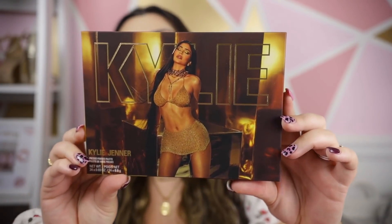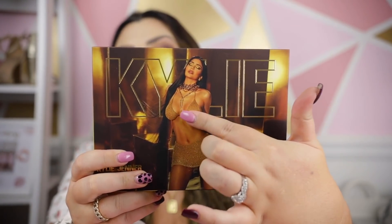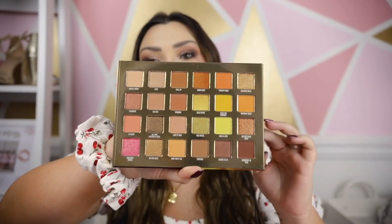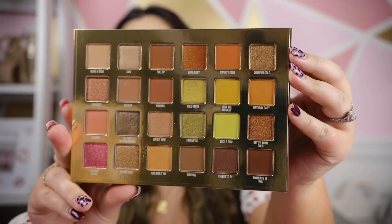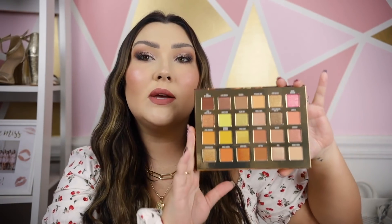First up is the eyeshadow palette — the packaging is literally gold and absolutely beautiful. She looks stunning on the cover, and the skirt and bikini top are actually textured. Inside, the shadows have such a gorgeous color scheme. For a 24 karat gold collection it could have been boring, but I liked that she incorporated some colors — a couple of orange shades, neon yellow shades, and a bright pink in the corner — making for a nice variety alongside neutral shimmering golds.